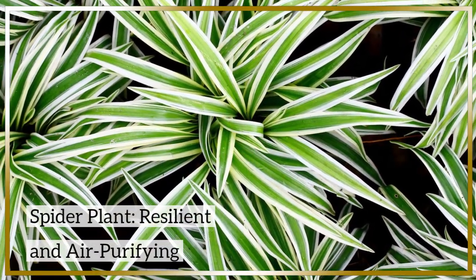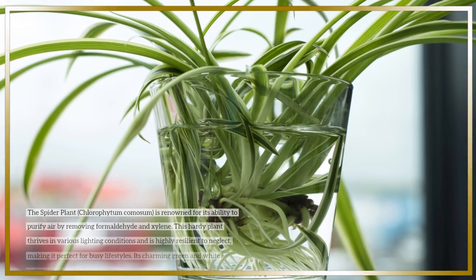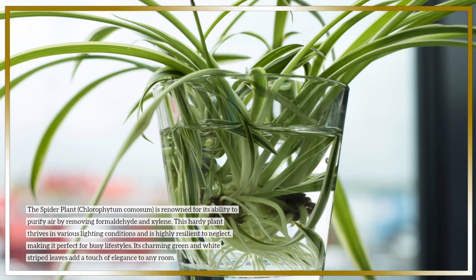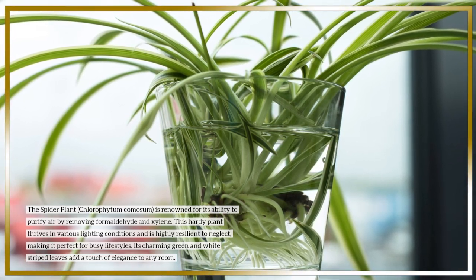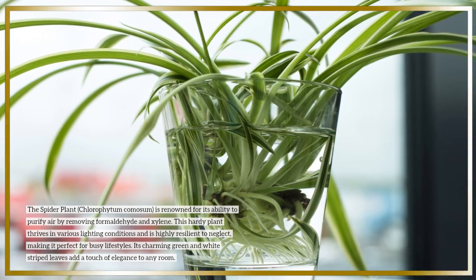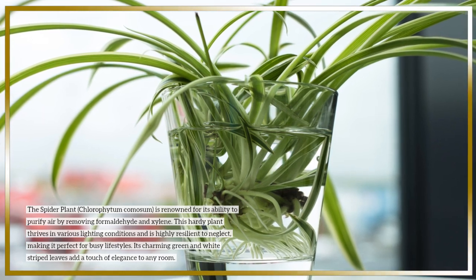Spider plant — resilient and air-purifying. The spider plant, Chlorophytum comosum, is renowned for its ability to purify air by removing formaldehyde and xylene. This hardy plant thrives in various lighting conditions and is highly resilient to neglect, making it perfect for busy lifestyles. Its charming green and white-striped leaves add a touch of elegance to any room.